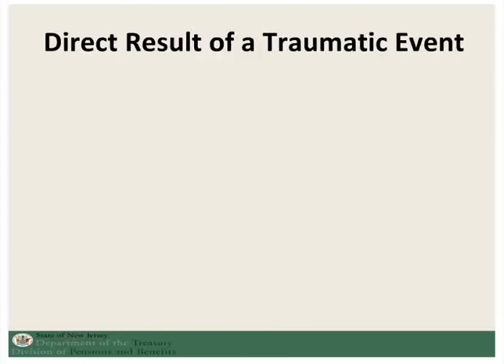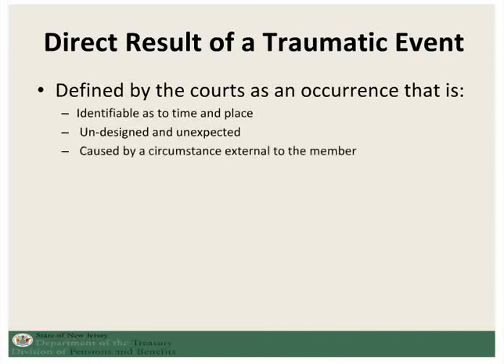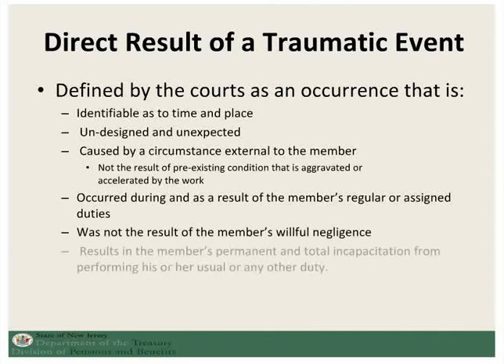For accidental disability, the traumatic event has been defined by the courts very specifically. It is identifiable as to time and place. It is undesigned and unexpected. It is caused by a circumstance external to the member and is not the result of a pre-existing condition. It occurred during and as a result of the member's regular or assigned job duties, was not the result of the member's willful negligence, and it results in the member's permanent and total incapacitation from doing his or her usual or any other job duty.